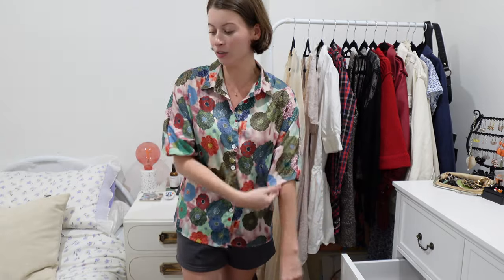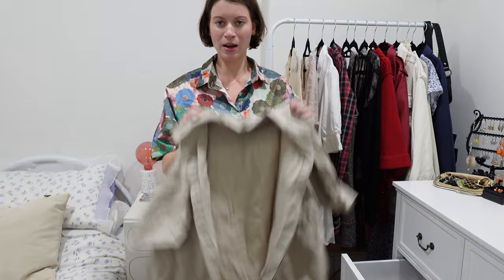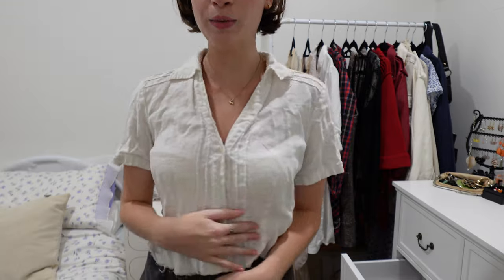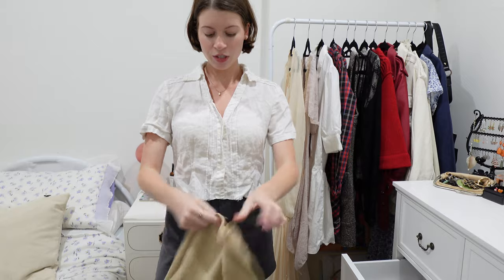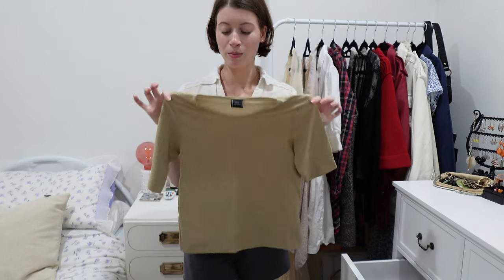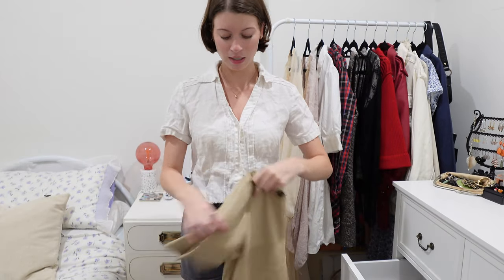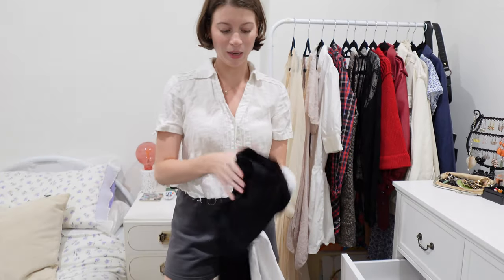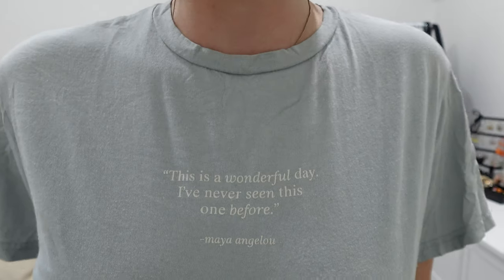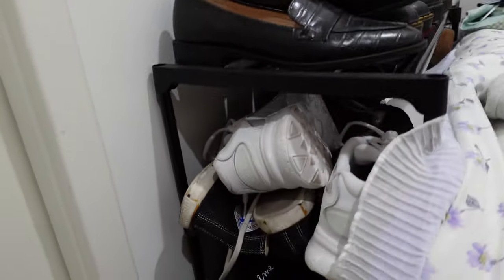Starting off with this super colorful button-up — definitely an impulse purchase, it's just screaming not my style, so that's a definite no. This one is literally the same thing but in beige — also throwing it. This white button-up I'm holding on to — a little white button-up, you can't go wrong. Moving on to t-shirts — I'm keeping this sparkly number but won't try it on because that material in hot weather doesn't work. Also keeping this blue tee with a little logo — super comfortable, super airy, goes with so many things. Keeping this one too, it's got my favorite quote on it.